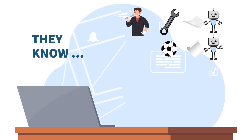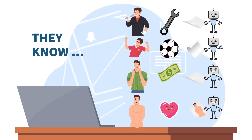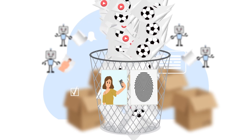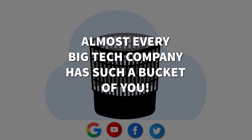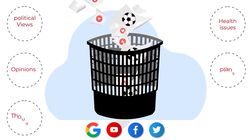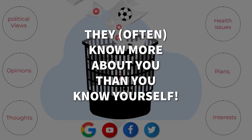They know your postal address, your shopping list, your plans, your desires, or even worse, business and personal secrets. Imagine a giant bucket with your face and fingerprints on it. Almost every big tech company has such a bucket of you, filled with your data, your political associations, your health-related search history, your opinions, plans, thoughts, and interests. They know more about you than you know yourself.